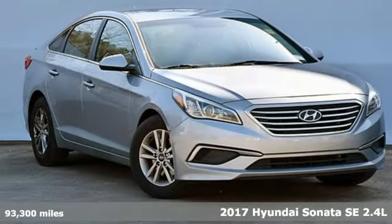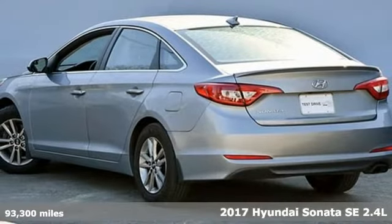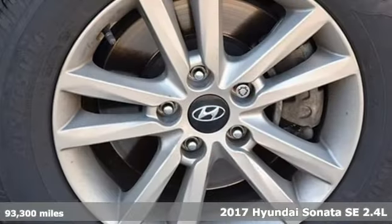It's a 2017 Hyundai Sonata. This isn't just another mid-sized sedan — it's a mid-sized sedan with oversized ambitions.